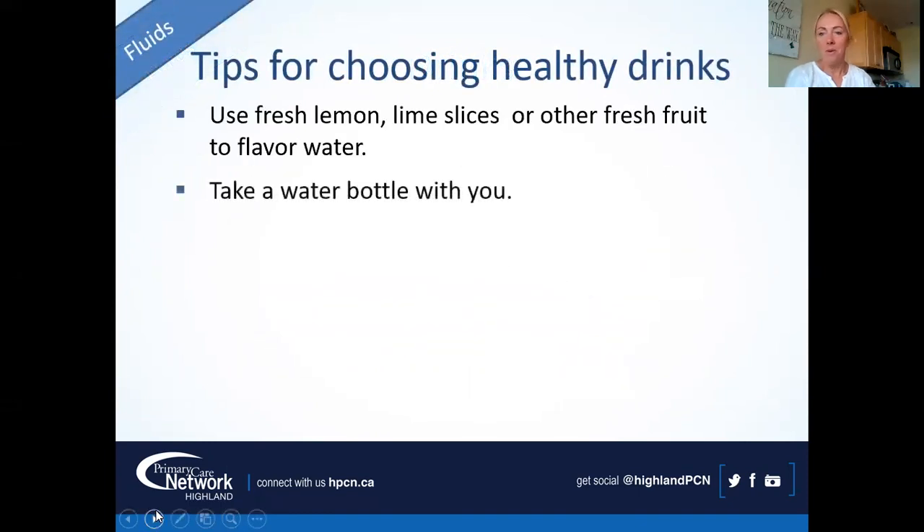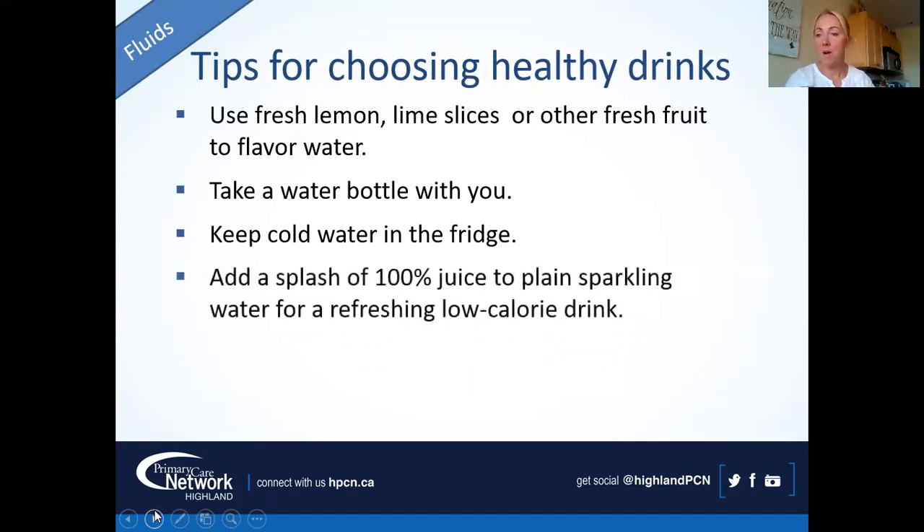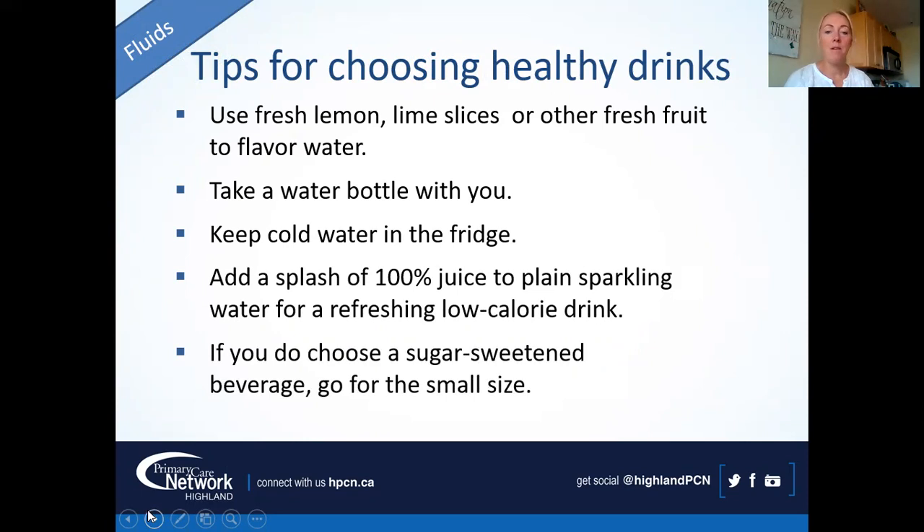For healthy drinks, use lemon, lime, or fresh fruit — cucumbers, strawberries, orange slices — in one of those infusers to flavor your water. Have a water bottle with you all the time. Some people like water cold, so keep a pitcher in the fridge; I like mine at room temperature on the counter. You can add a splash of juice or those little flavor squeezes like Crystal Light — they're sweetened with ACE K or aspartame, but in such small amounts it's not worrisome. If you choose sugar-sweetened beverages, go for the small size or split it with somebody.